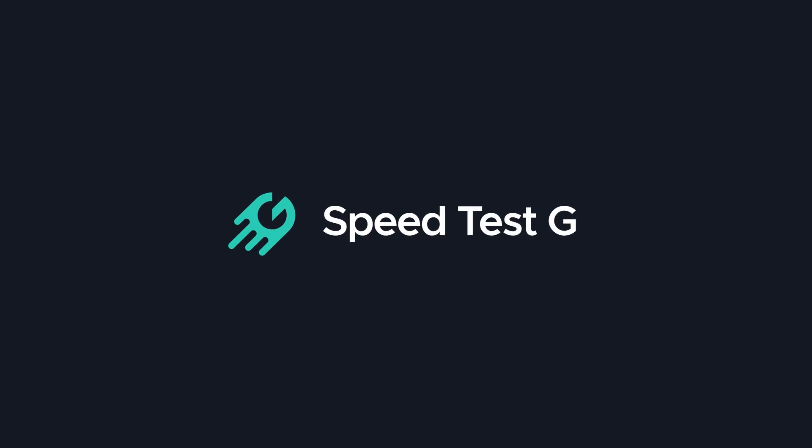My name is Gary Sims, this is Speed Test G. I really hope you enjoyed this video. If you did, please give it a thumbs up, and if you like these kinds of videos, why not subscribe to the channel? Okay, that's it — I'll see you in the next one.